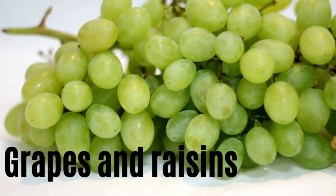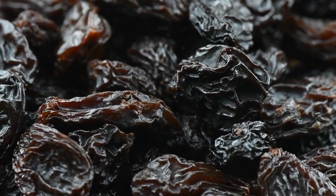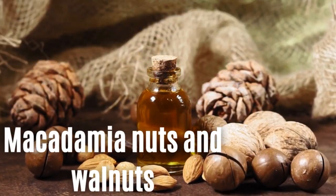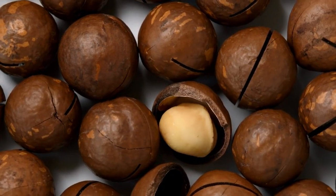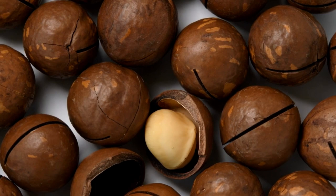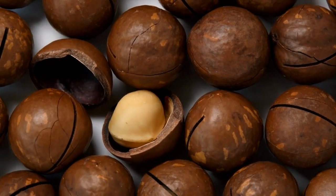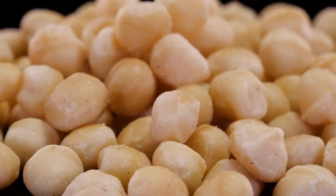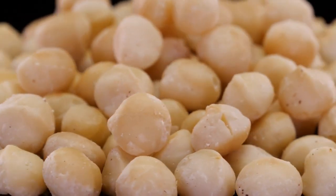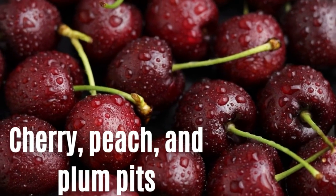Number nine: grapes and raisins. Grapes and raisins are a toxic food for Yorkshire Terriers and can lead to kidney failure when eaten in large quantities. Number ten: macadamia nuts and walnuts. All nuts should really be avoided in a Yorkshire Terrier's diet as they are the right size and texture to cause choking. However, macadamia nuts and walnuts are potentially toxic to dogs. When eaten in volume, both can result in diarrhea, sickness, and the possibility of canine pancreatitis. The side effects of macadamia nuts are particularly nasty and rank high on the list of poisonous foods — the poisoning can result in hyperthermia, tremors, vomiting, and lethargy.